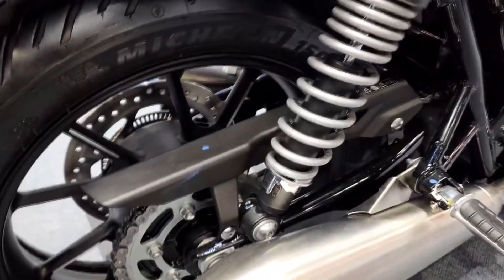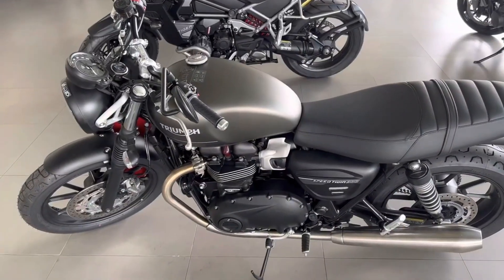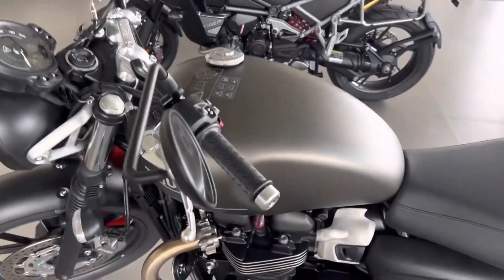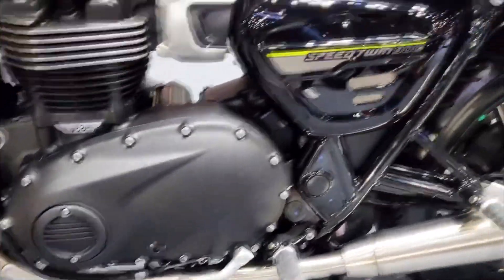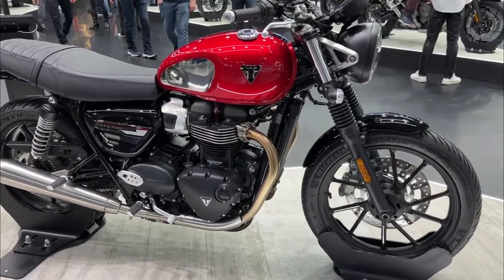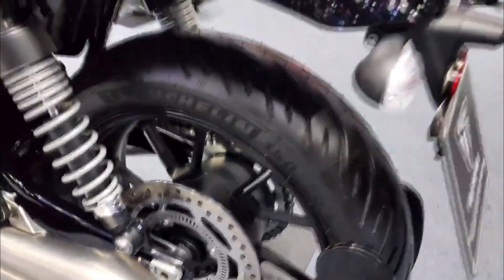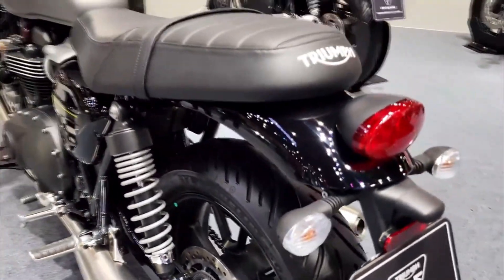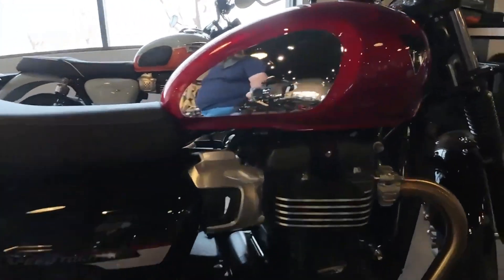This bike is the successor of the Street Twin, which was discontinued after 2022, but it has a new name and some new features that make it stand out from the crowd. The Speed Twin 900 is not a completely new model but rather a renamed and updated version of the Street Twin. However, there are some notable changes that make it more appealing and distinctive than before.